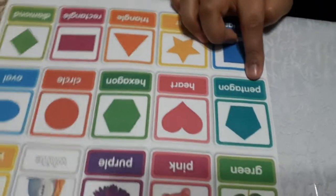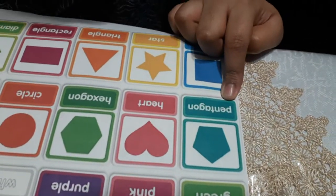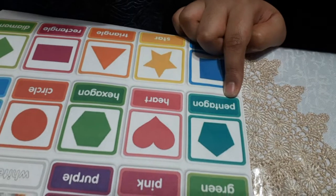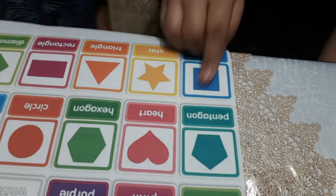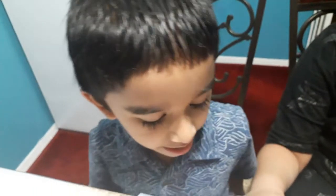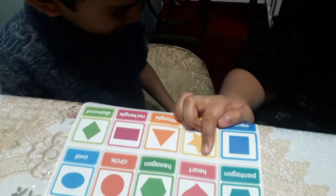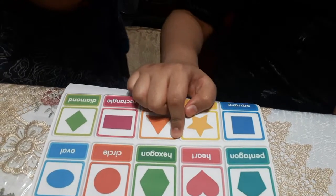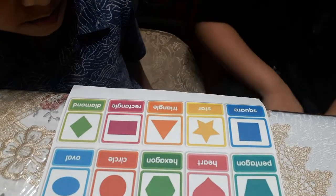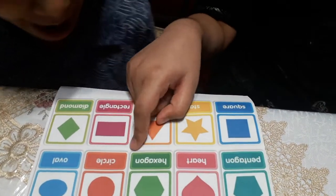How do you spell pentagon? Pentagon? Yes. P-E-N-T-A-G-O-N. How do you spell heart? H-E-A-R-T. How do you spell hexagon? H-E-X-A-G-O-N.